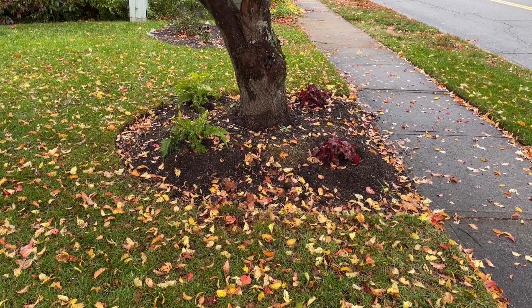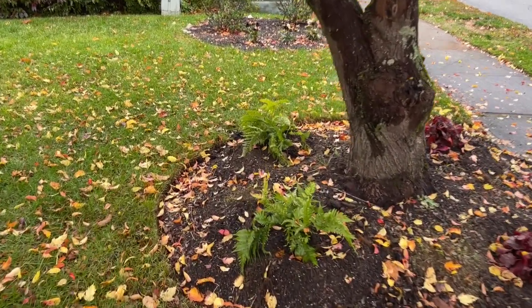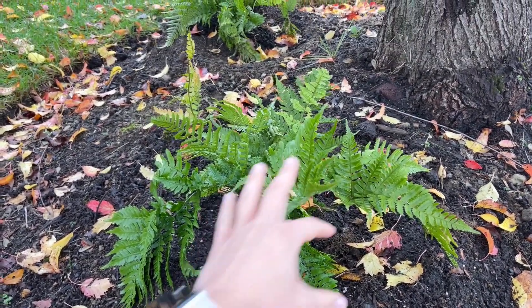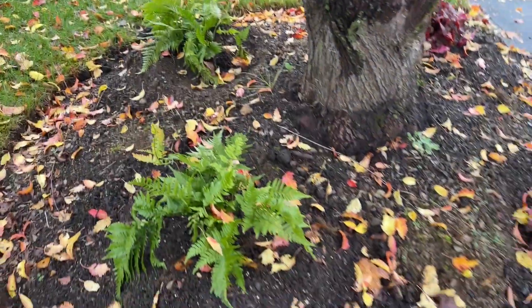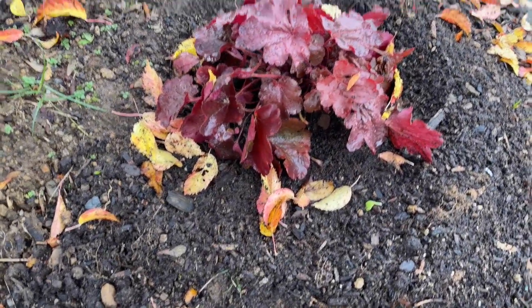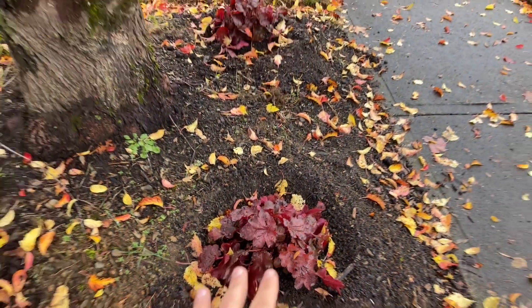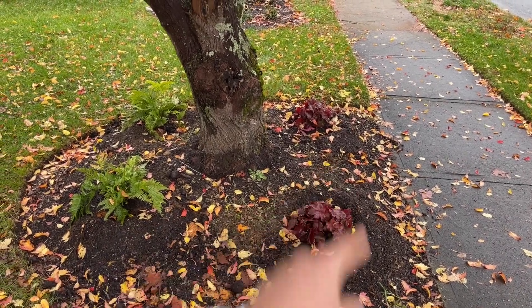I have everything planted, so I just wanted to show you where I ended up putting everything and how it all looks. Here's the first bed — there are the two ferns in the back, because they're a taller structure, and the heuchera in the front. The ferns are only going to get a little bit taller and wider. The heuchera have a beautiful red color, and we can always fill in by adding a couple more heuchera.